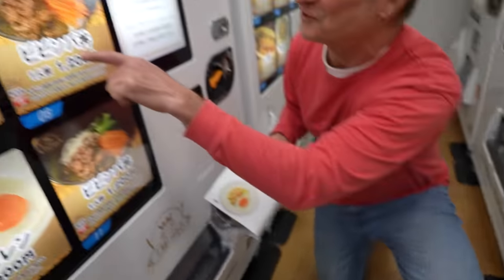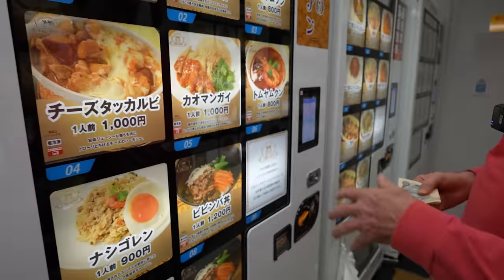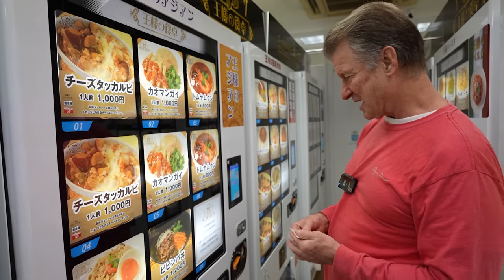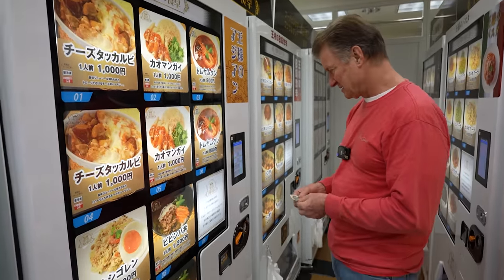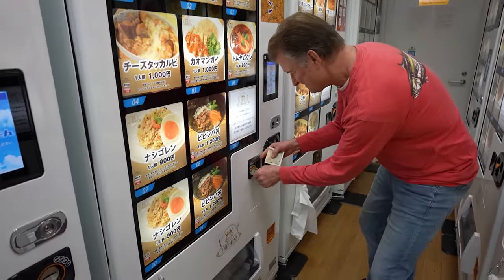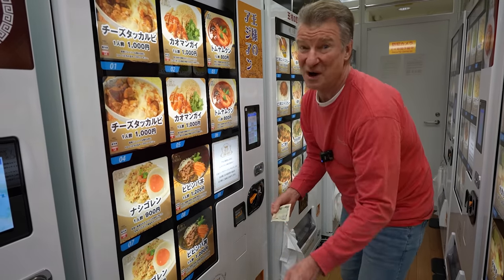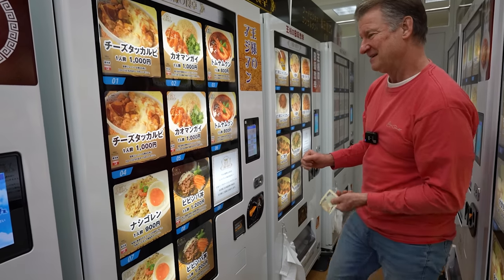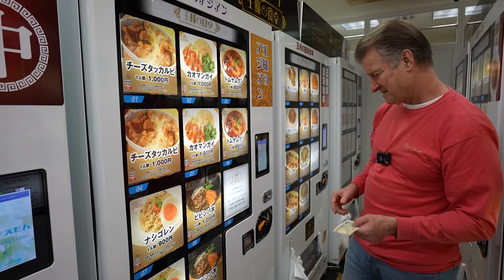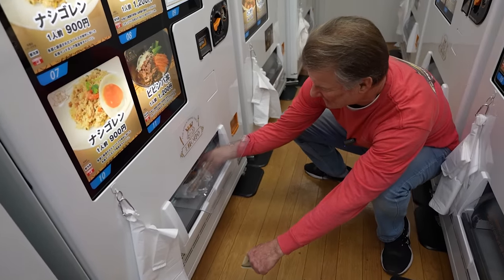Right next door here they've got the bibimbap, which is the Korean dish — it's got the meat and the mixed vegetables over rice and it's seasoned. So let's do that. That's also number eight. A lot of number eights today, and it is available for 1200 yen. It's always exciting trying new foods from vending machines.